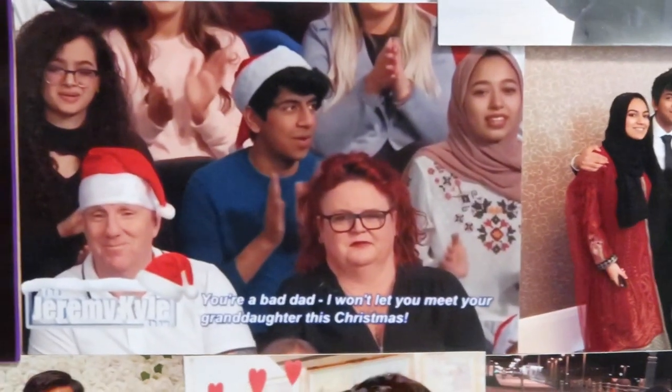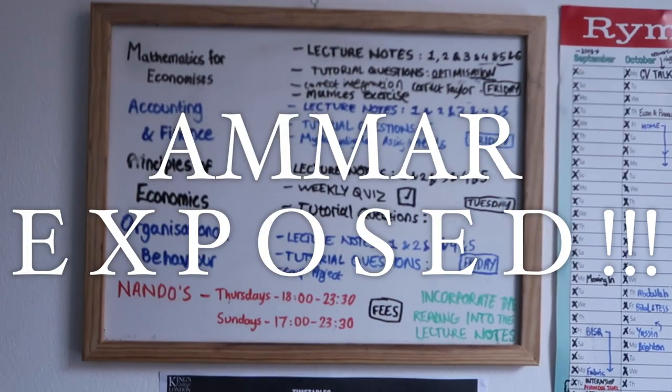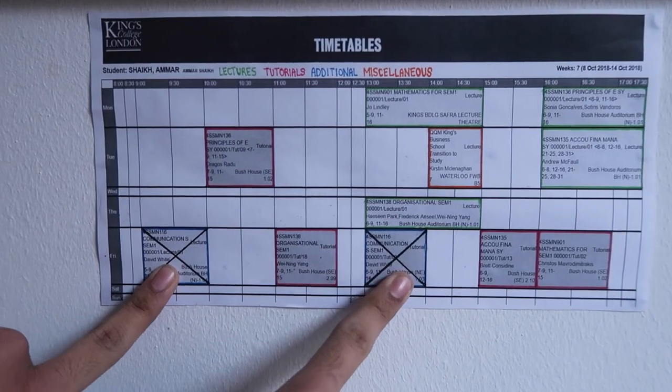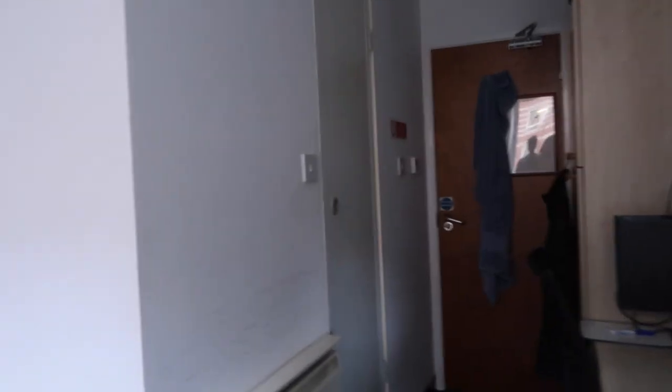This is Amar's claim to fame — the day he was in the Jeremy Kyle audience. This is all the work that we need to do. This is my timetable. These are crossed out because I dropped the module because I'm lazy. And through here we have your toilet — the toilet is like depression in the form of a room.